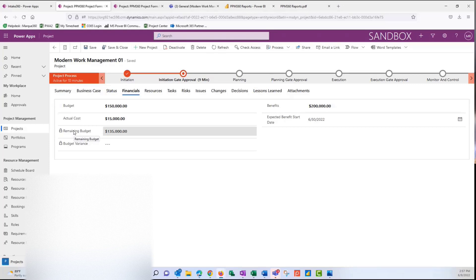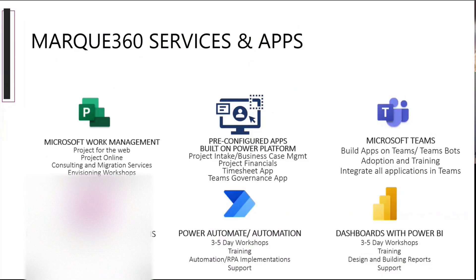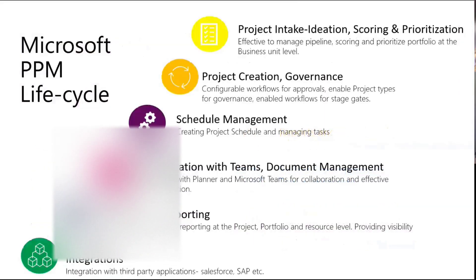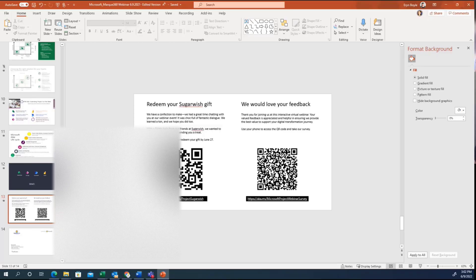Thanks for joining us so late. For anyone still with us, we put a survey in the chat and a SugarWish treat for everyone in the US — you can redeem that until the end of the month. Thank you guys so much for joining us. We really appreciate it. If you give us your feedback on the survey, that would be awesome. We had a lot of questions and not a lot of time, so please feel free to reach out. Our team will be reaching out to you with the recording from the session. Thank you all.